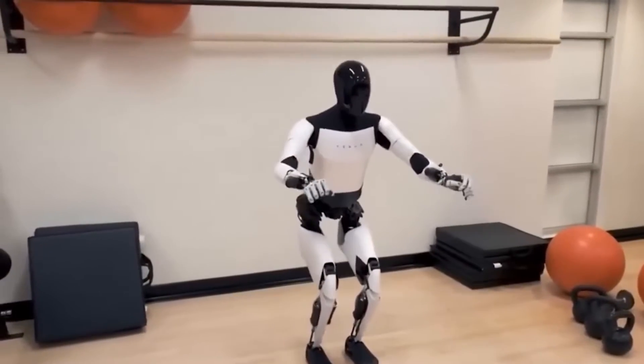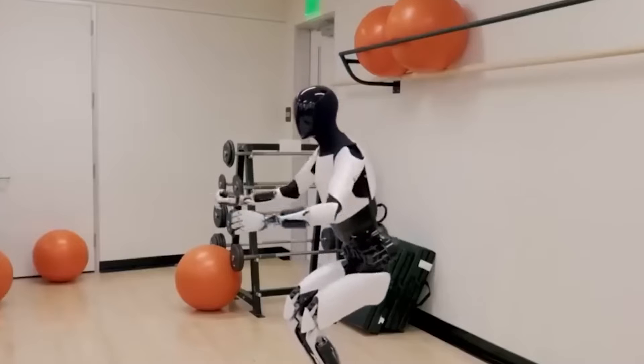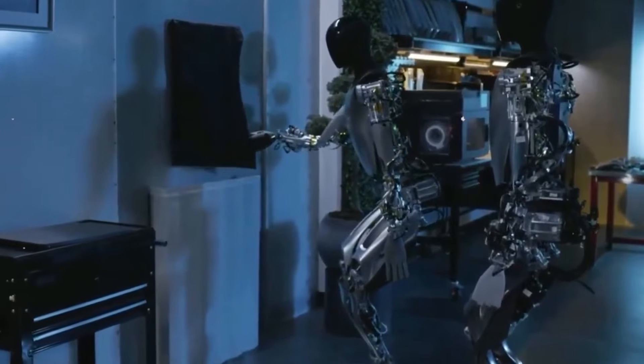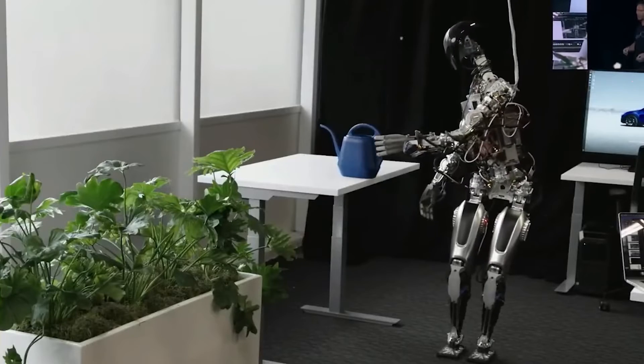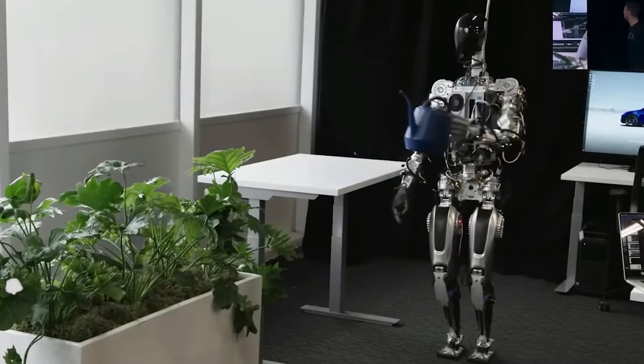Why should we care? Robots like Gen 2 could totally change the game in factories. They can take over the dull, dangerous, or super repetitive jobs. This makes things safer for human workers and could ramp up efficiency to the next gear.